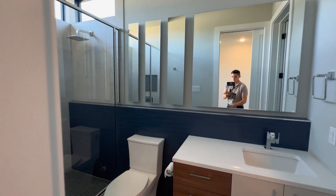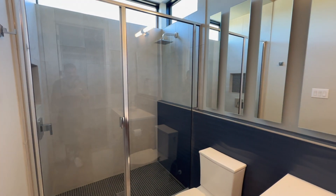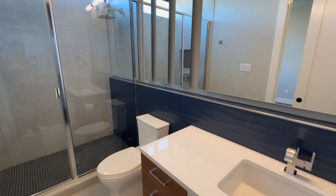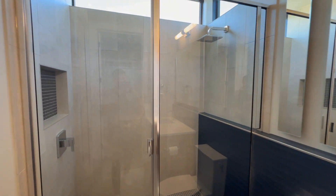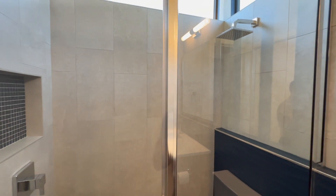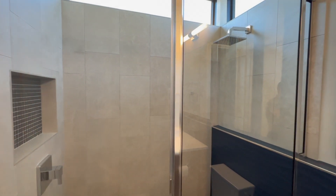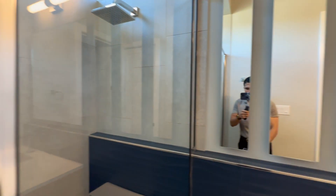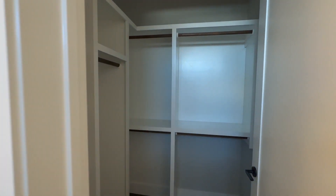Then you've got a full bathroom here — I actually thought it was a closet but it's a full bathroom. Single vanity, massive stand-up shower, really really nice. And then a nice little walk-in closet.